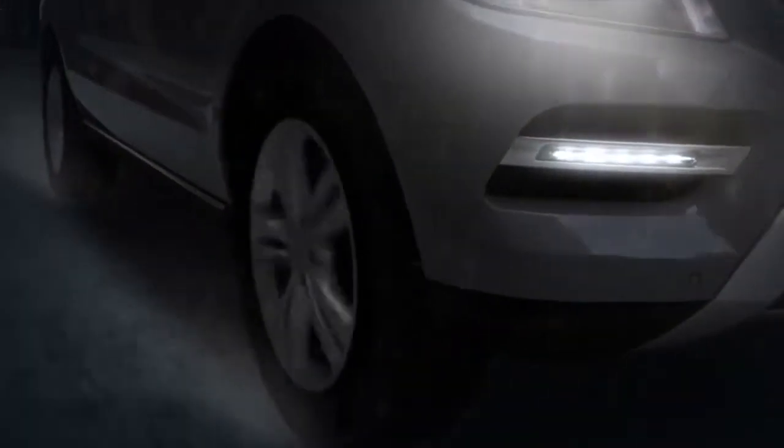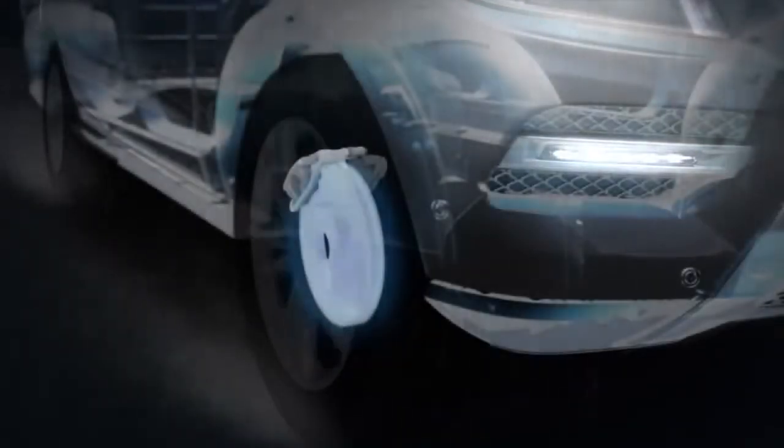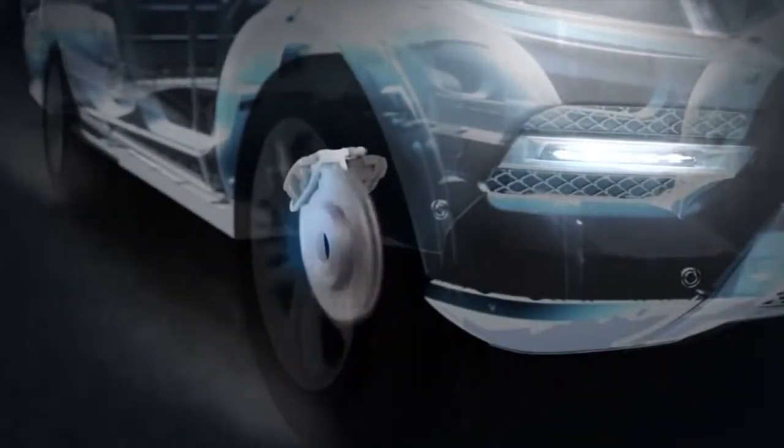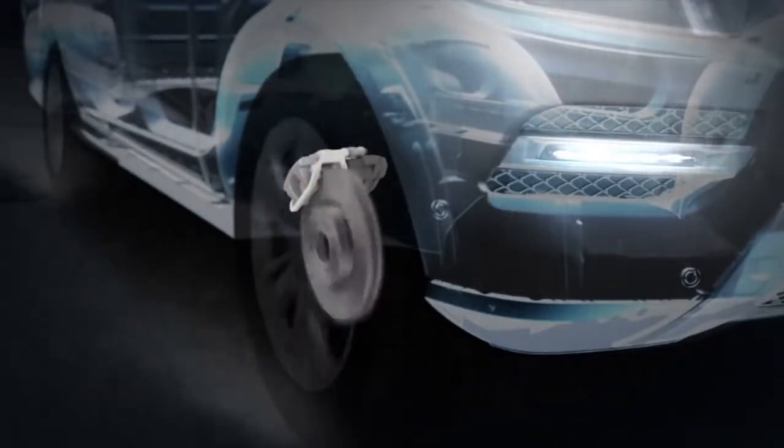In the rain, your Mercedes-Benz knows. If the wipers are on, the brakes are probably getting wet too. To keep them ready for action, automatic brake drying periodically squeezes the brakes, just enough to sweep away water buildup. You won't feel it happening, but you'll appreciate the result.